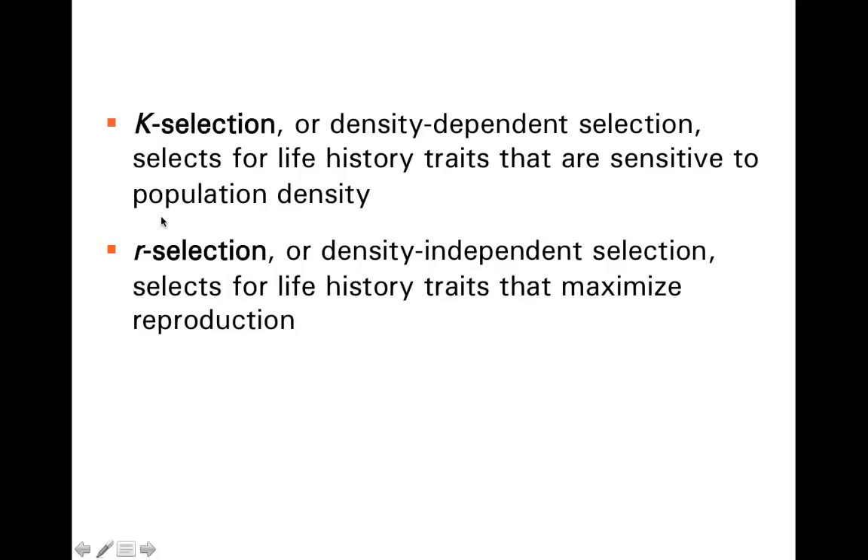In general, we can classify selection into two categories as far as what life history strategy will be favored. K selection, where K is the carrying capacity — also called density-dependent selection — selects for life history traits that are sensitive to population density, trying to maintain the carrying capacity of the organism. R selection, where R is the intrinsic rate of growth, also known as density-independent selection, selects for life history traits that maximize reproduction, building up the population rather than maintaining it close to carrying capacity.